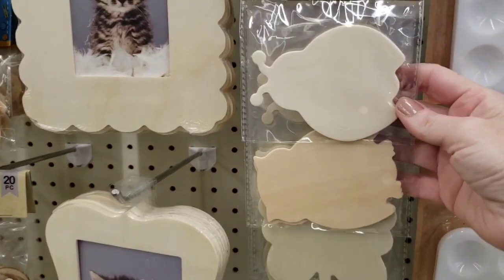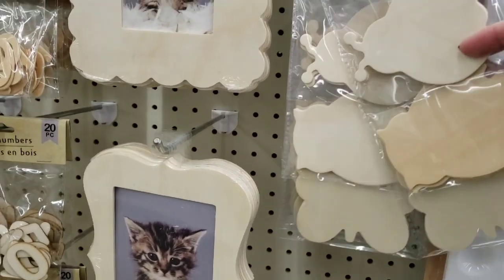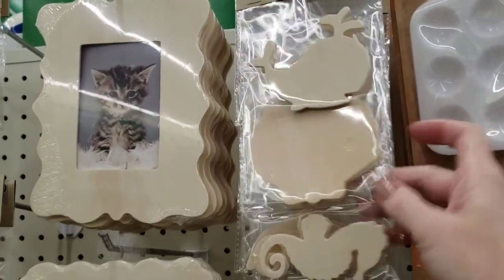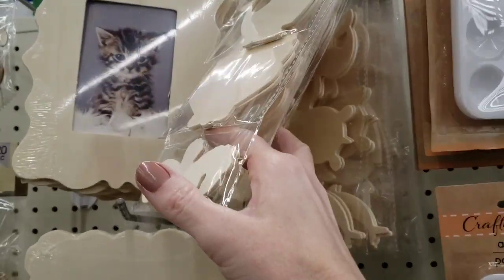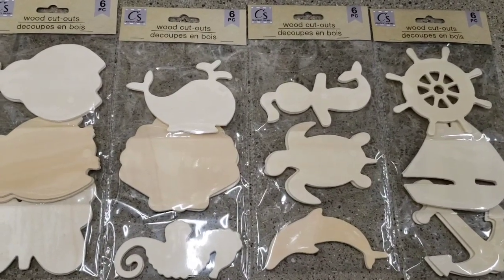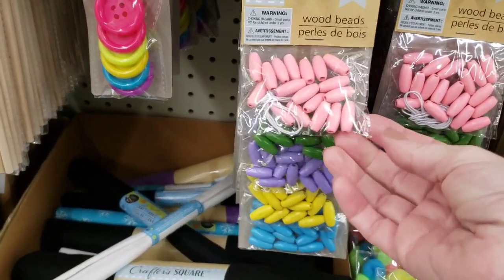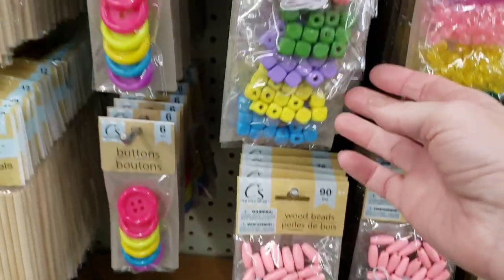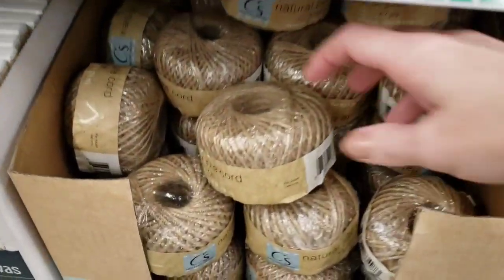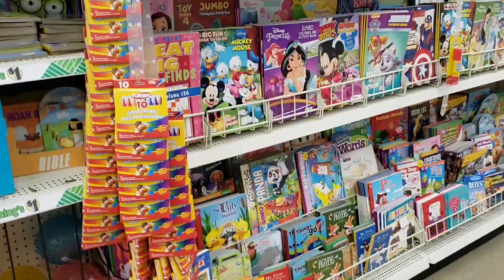Here's some wood cutouts. You get six per pack, two of each — butterfly, owl, and ladybug. Here's a whale, a shell, and a seahorse. Let me just get them all out for you. So there you have the mermaid, turtle, and dolphin. And then you have the sailing boat one. These are wooden beads. They've had these, but you can always paint them a different color. And down here, they have the jute cord.